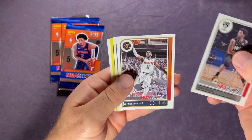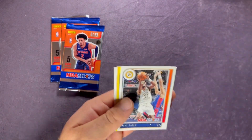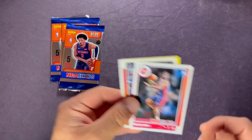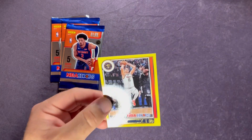Next pack: Kyrie, followed up by a Monte Morris, Karis LeVert, Isaiah Livers. And then on the yellow - not a rookie, it's Jokic though! Let's sleeve him up. We've been hitting some nice ones on these yellows across these packs.